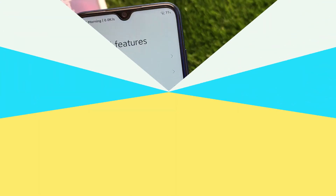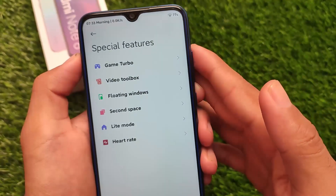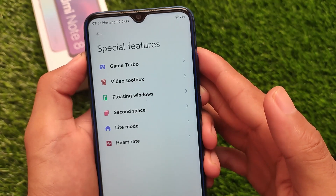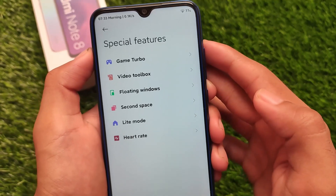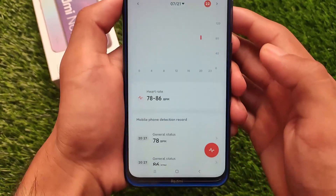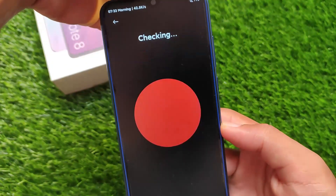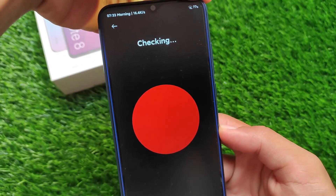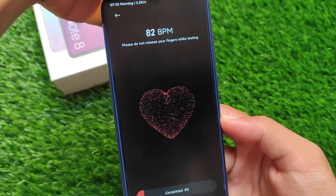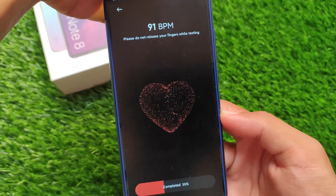It also comes with a very interesting special feature: heart rate detection, which is one of my favorites. I tried it and it was working. You just click on it and it asks you to fully cover your flash and camera with your finger, then it starts checking your heart rate. It's present and working.